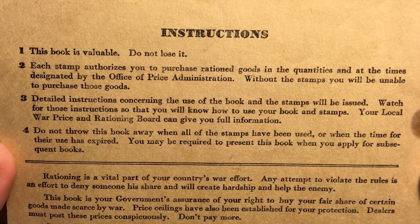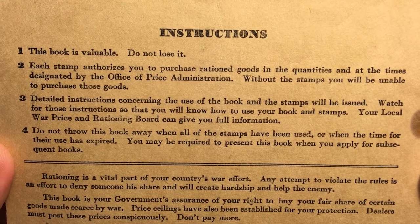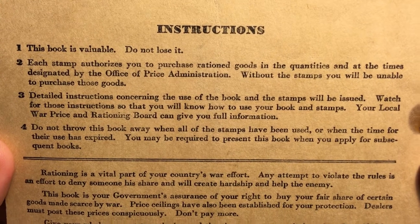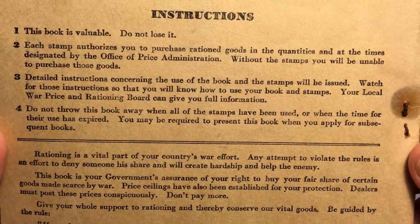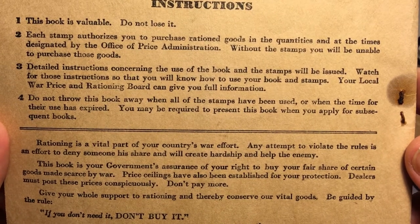I look at number four: "Do not throw this book away. When all the stamps have been used, or when the time to use them is expired, you may be required to present this book when you apply for subsequent books." So a very interesting part of our history.